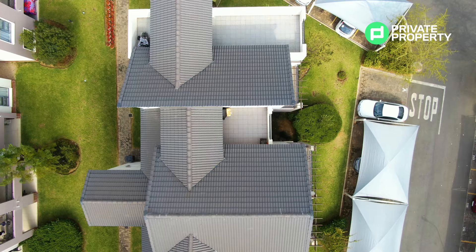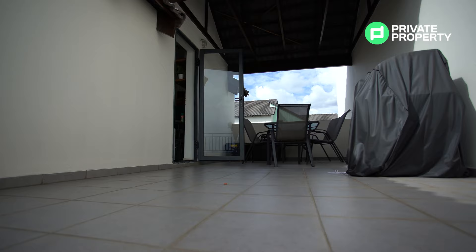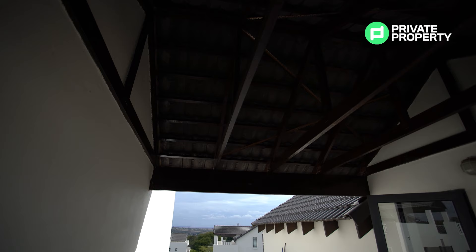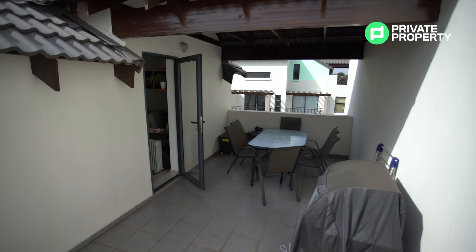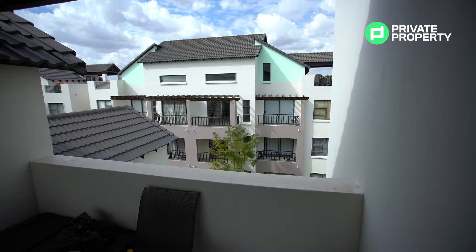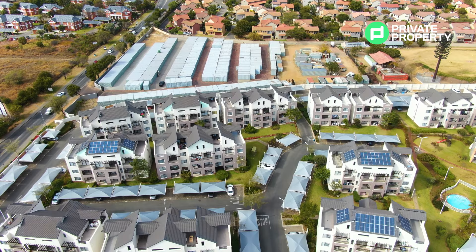A full glass door leads you out to your very own private balcony located on the highest section of your block. This balcony has got plenty of space as well as roofing for you to put down a dining room table. If you want to eat outside with friends, you most certainly can while enjoying an absolutely stunning view of the whole of Dainfern Valley.